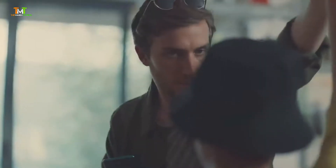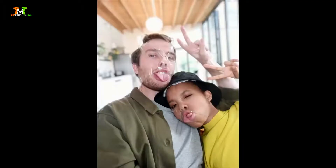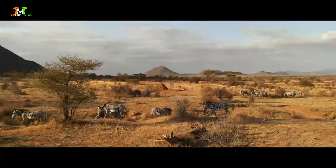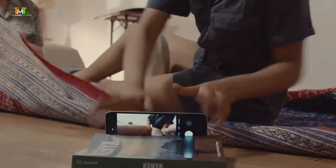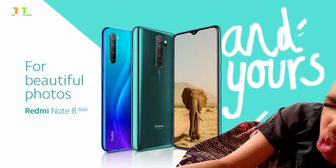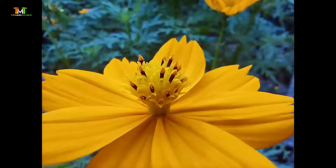Our new phone, the Redmi Note 8 series, has four different cameras for beautiful photos — including a depth sensor for perfect portraits, an ultra wide-angle lens to capture this humongous bad boy, and a macro lens.